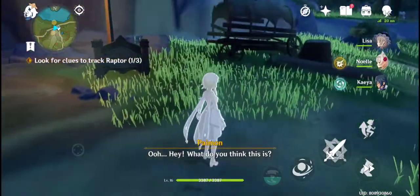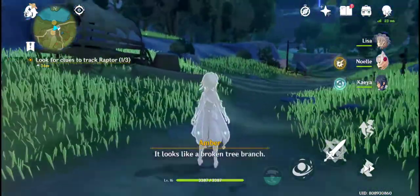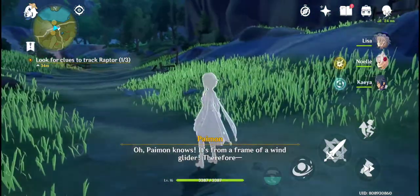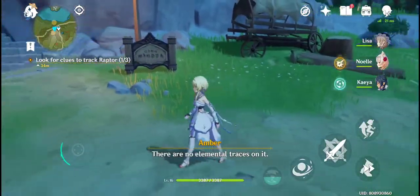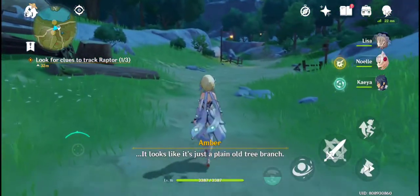Hey, what do you think this is? It looks like a broken tree branch. Paimon knows it's from a frame of a wind glider, therefore... There are no elemental traces on it. It looks like it's just a plain old tree branch.